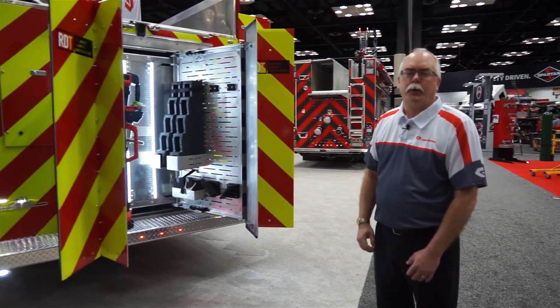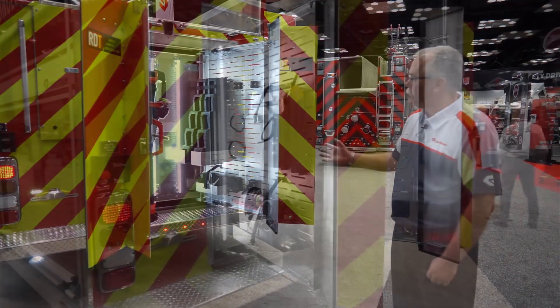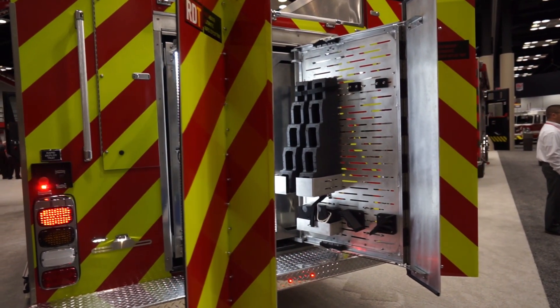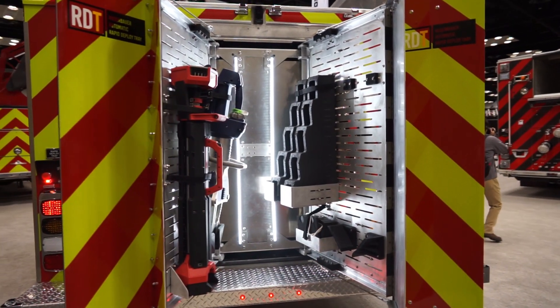Continuing on with the auto deployment technology, we have applied that to the rear compartment. This compartment is set up for all the equipment needed for a motor vehicle accident rescue — extrication equipment, shocks, struts, everything needed at a scene for an accident.